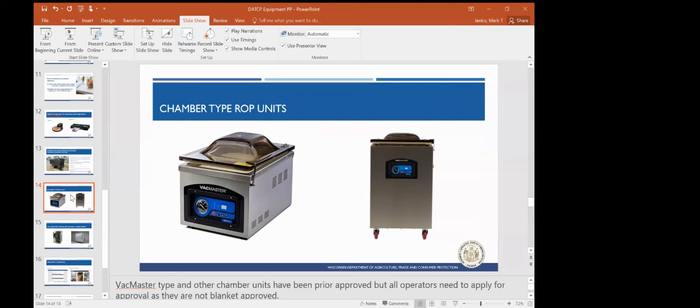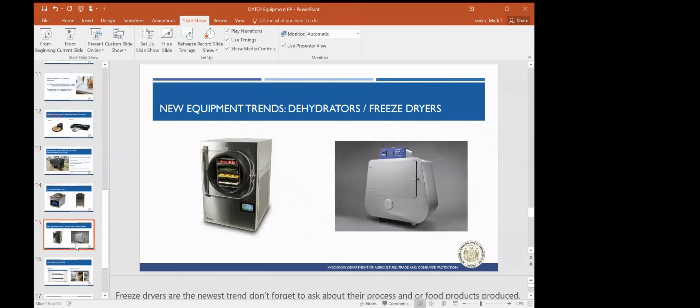The biggest craze lately is dehydrators and freeze dryers. You need to ask questions about their process and what food products they are making, because it may require a HACCP or variance, depending on the type of food product they are making. It might not even fall into the retail side — it might actually fall into manufactured foods, depending on what they're making.